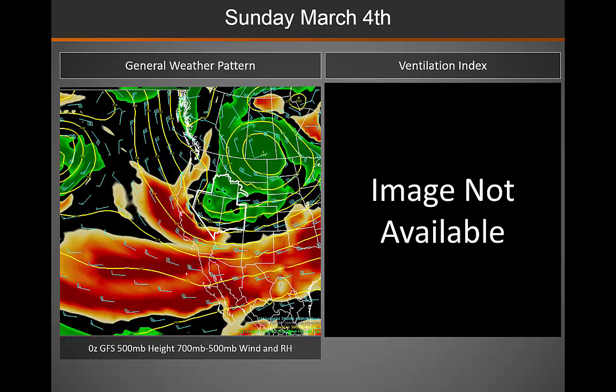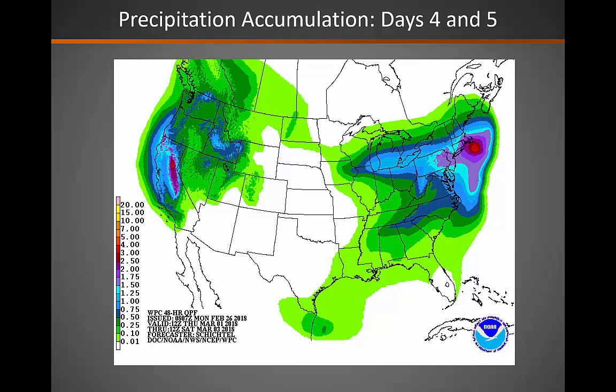Finally, as we move into Sunday, that system begins to move off to the north and east of the area, and while that ventilation index forecast image is not available, it would be expected that ventilation indices would start to decrease across the south and the west as that system pulls away to the northeast. Looking at the four to five day period as far as precipitation accumulation, it looks like the southern and southeastern parts of the area will remain quite dry, though it is looking better further north into the Great Basin in that four to five day period.